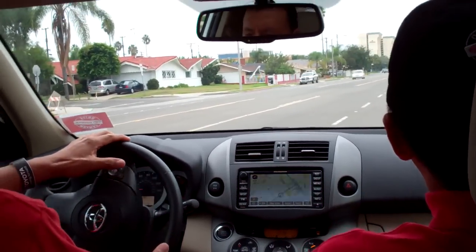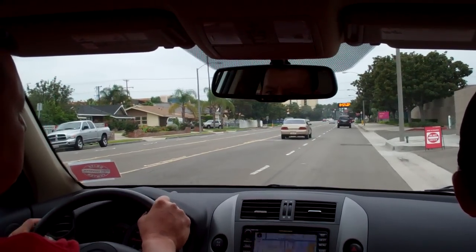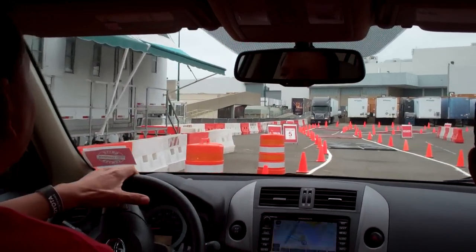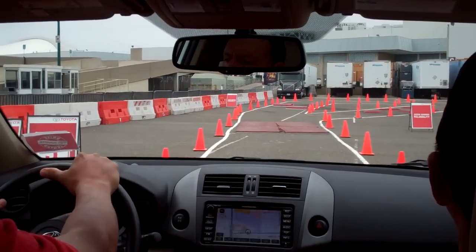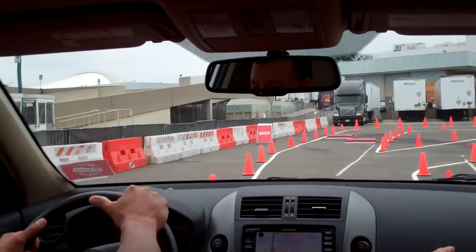Go right back into this — do not hit your side. And go nice and easy over these potholes to test the suspension. Okay, it looks straight.